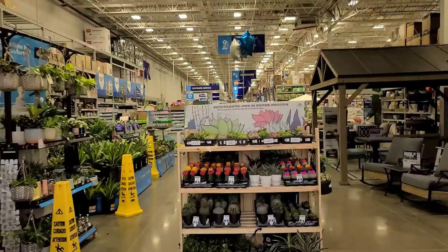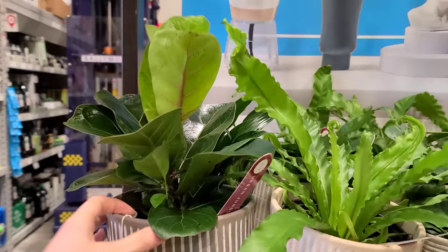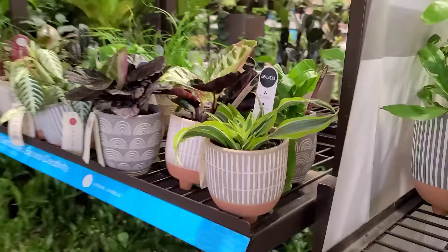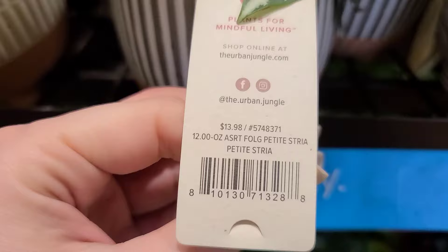Okay fam, we are at the Lowe's in Bloomfield Connecticut. As soon as I walk in they did have some new succulents and cacti that just came in, but I'll loop back to those towards the end. First we're checking out the foliage plants — some really nice stuff here from Live Trends. This cute fiddle leaf fig, some sort of fern in a really cute hanging pot. Live Trends comes out with adorable pottery, especially the urban jungle line. There's a zebra plant for $13.98 in a cute stripey pot.